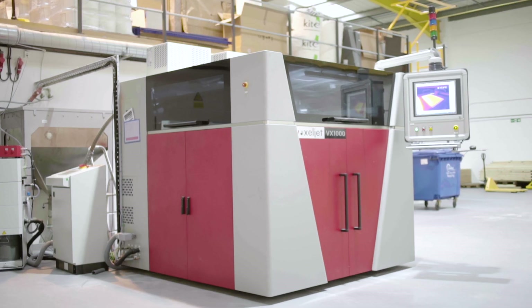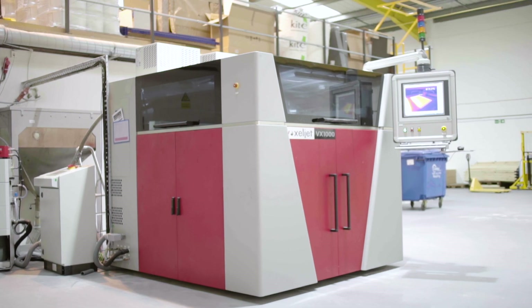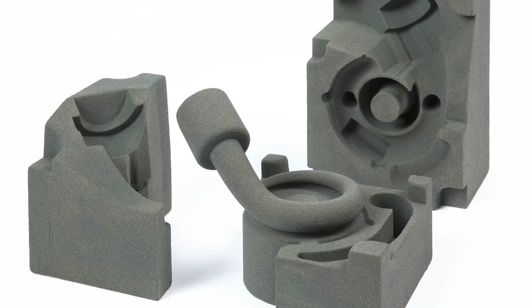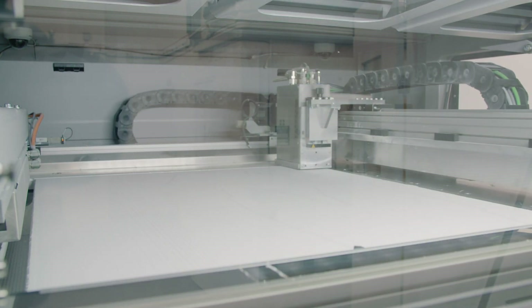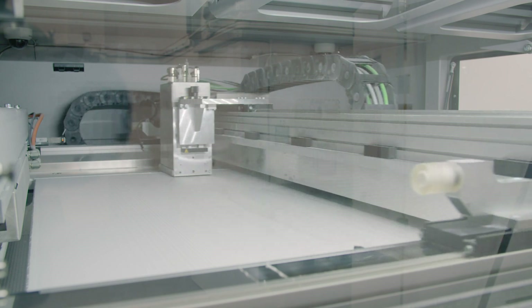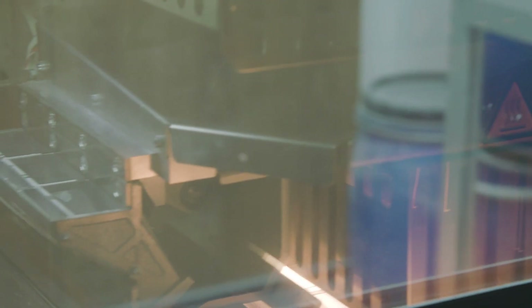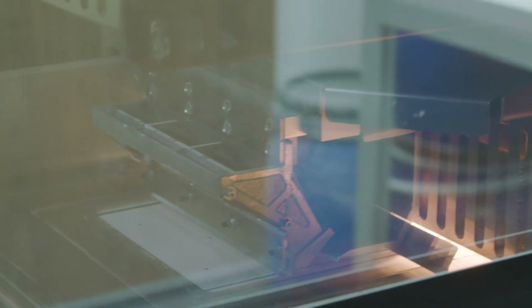We can print in sand, which gets used for sand casting. It enables bigger parts to be made very cost-effectively, and it typically gets used for automotive components. We've also got the investment casting process — that gives you lots of detail, so it can go quite small if you want to do small intricate metal pieces. We also have a plastic printer; if you wanted something more tactile and handleable, that process is really good for that.